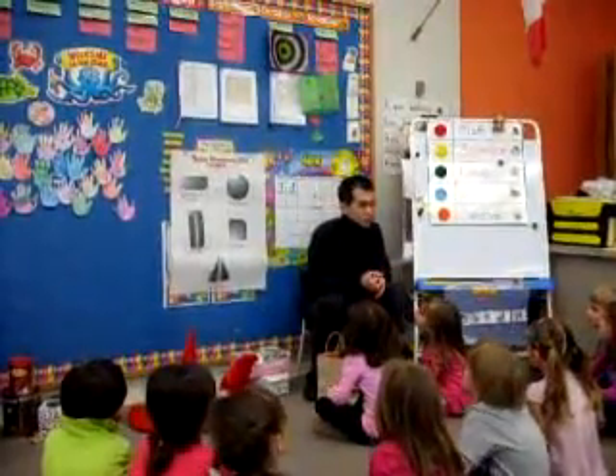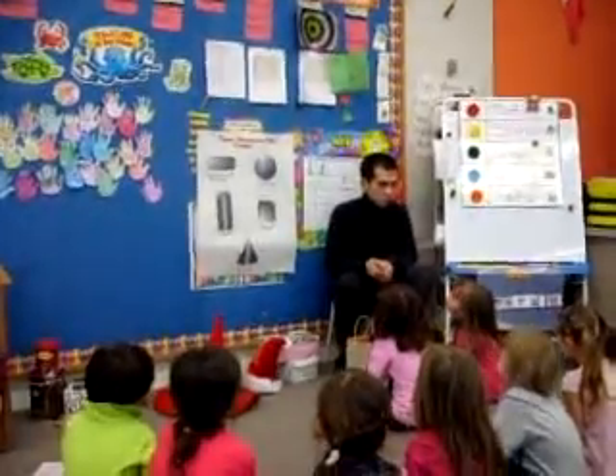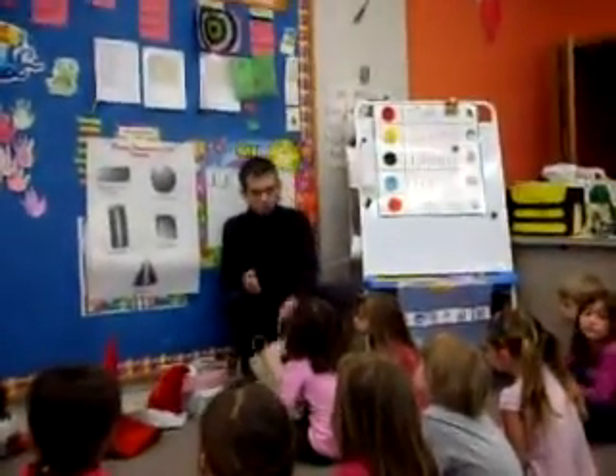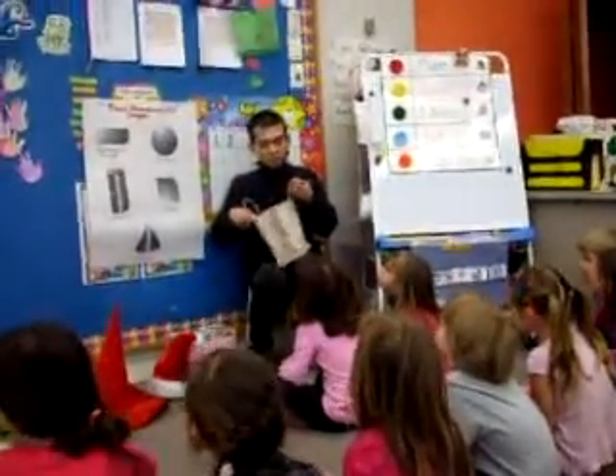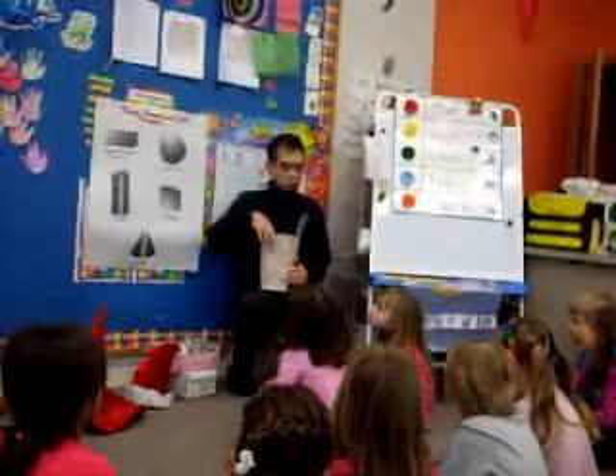Now boys and girls, we're going to be learning about what we call three-dimensional shapes. I would like to know what you know about them. So I'm going to be bringing out something from our magic bag and find out what you know.